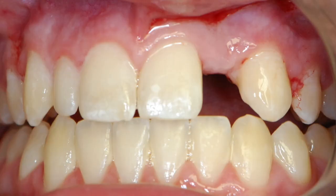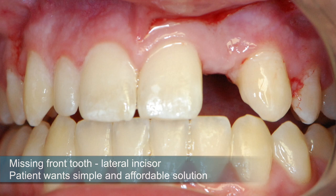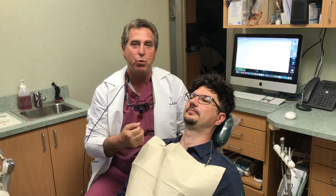Andrew, our patient, just came off the boat and he looked like a jack-o-lantern. He was missing a front tooth. He wanted a simple, affordable solution to replacing this lateral incisor.